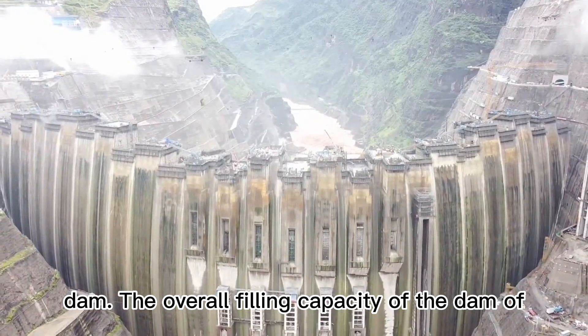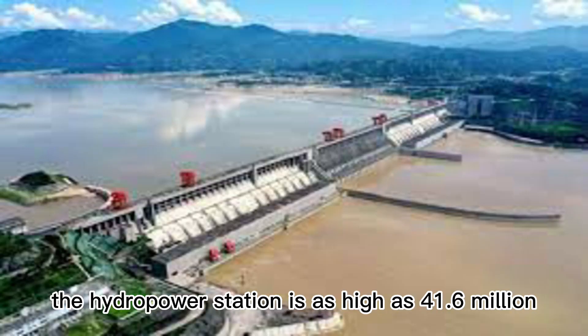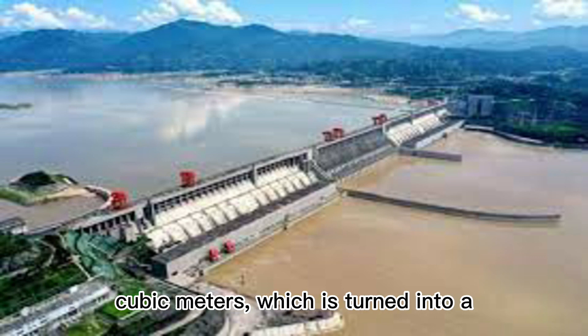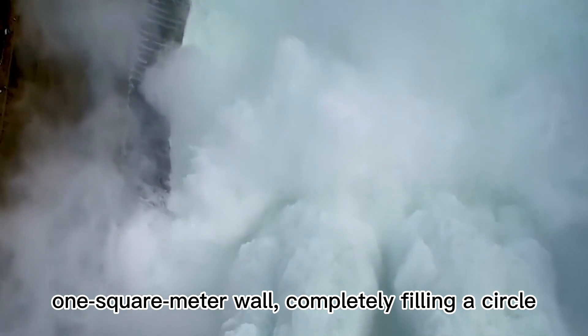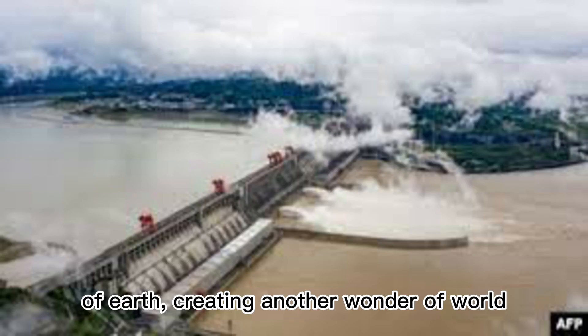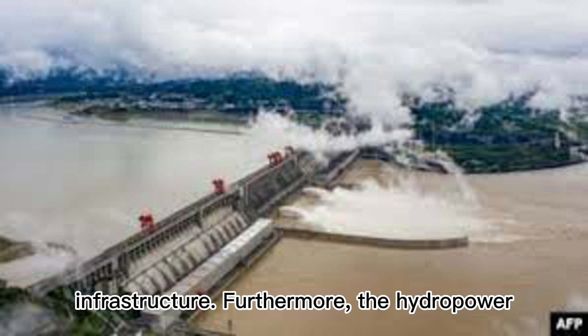The overall filling capacity of the dam is as high as 41.6 million cubic meters, which, if turned into a one-square-meter wall completely filling a circle of earth, would create another wonder of world infrastructure.